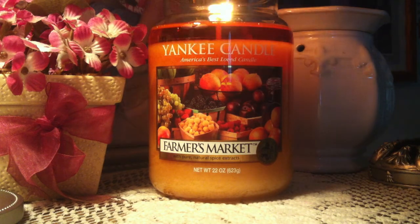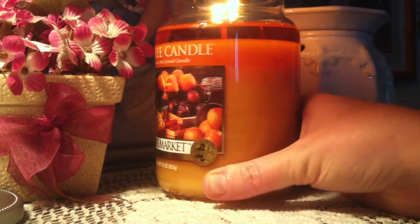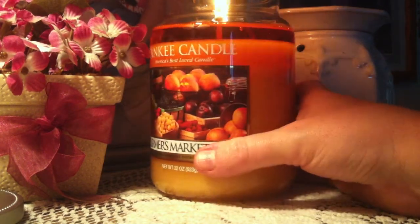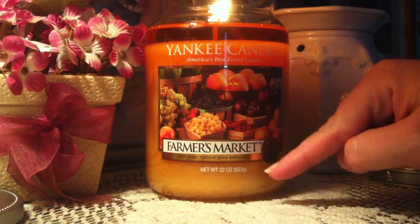This candle is awesome. I give this candle an A-plus right off the bat before I even give my review. It is beautiful. First of all, the color is this golden kind of orange honey color. The label is beautiful — you get all of the Farmer's Market fruits.